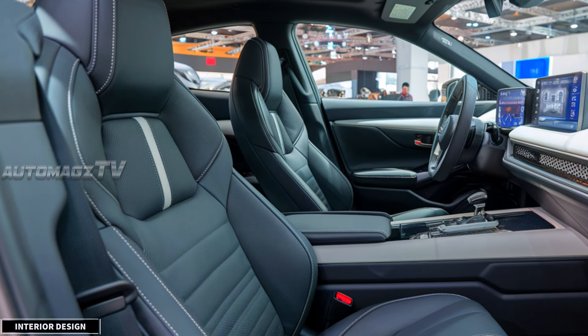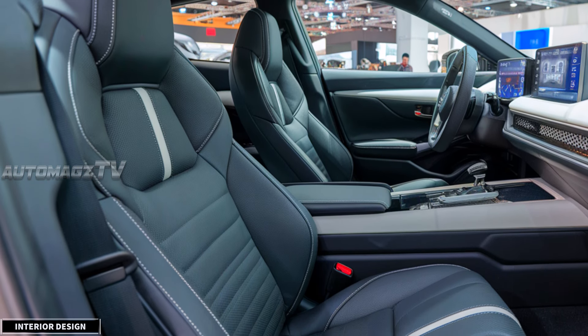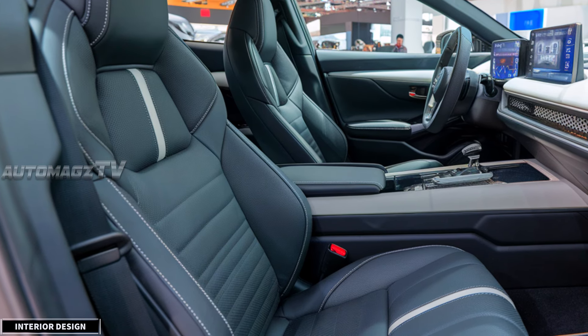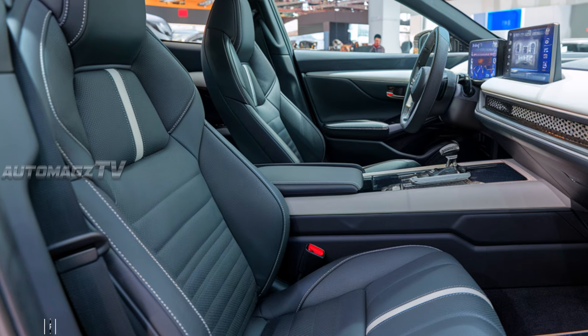Inside the 2026 Honda Civic, you'll find a cabin that's both comfortable and tech-focused. Honda has made some nice upgrades in terms of materials, with premium options available for the seats and dashboard trim.